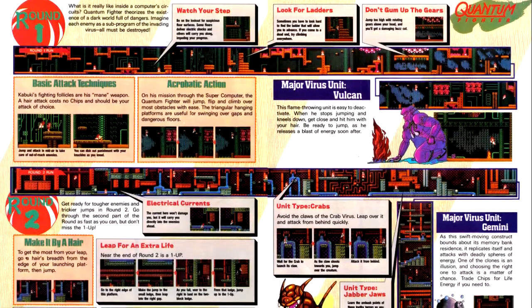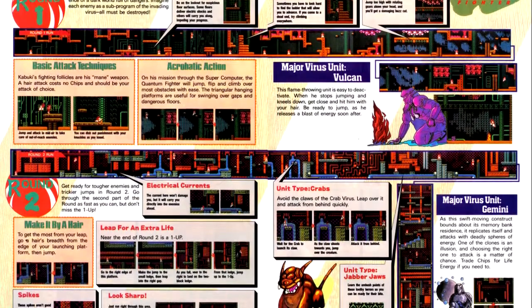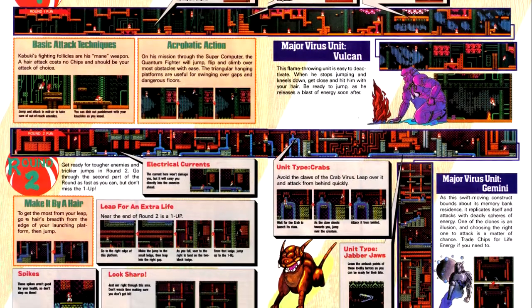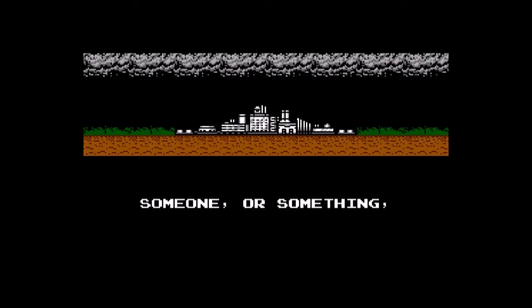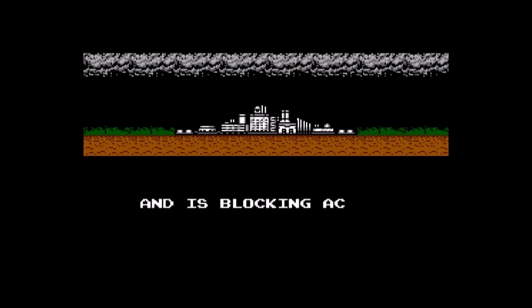Next up is the semi-cyberpunk action game Kabuki Quantum Fighter. You get information on the weapons you get over the course of the game, with one new weapon per level, and there are maps through about level five. The player controls a U.S. military officer who goes into a computer system to fight off an AI virus threatening to take control of America's nuclear arsenal. The avatar he takes when entering the system is that of a Kabuki performer.